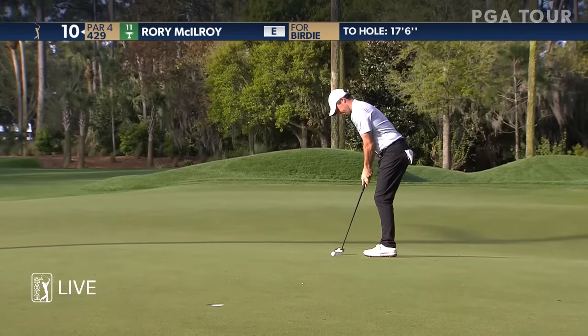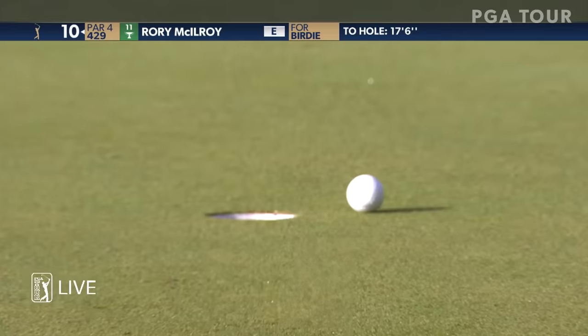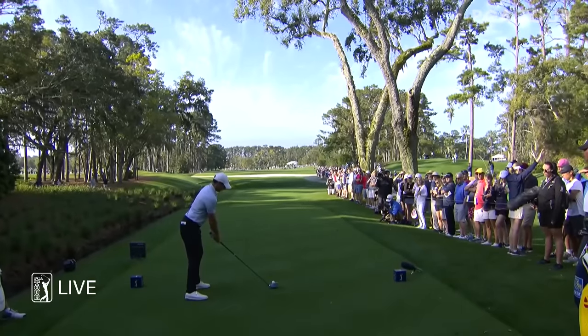Kuchar came up empty on his birdie attempt. Rory from just outside 15 feet. Kuchar's tee shot came moments ago and here's Rory to putt.